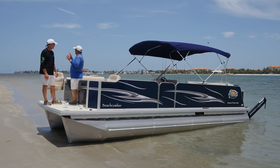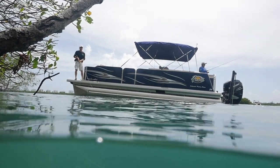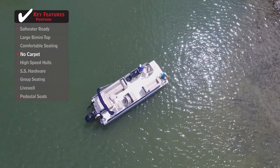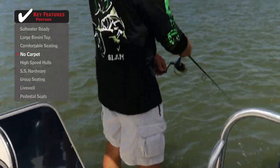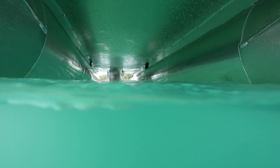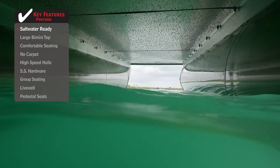Sitting on a sandbar surrounded by four pontoon boats, the hosts discuss what makes this one built for saltwater. The construction method stands out: there's no carpet — fiberglass on top of the floor makes it easier to maintain, anti-skid, and fishable. Underneath, instead of raw wood, Fiesta uses an aluminum alloy specifically made for a saltwater environment.